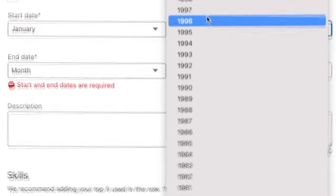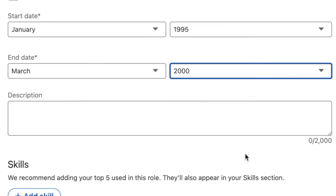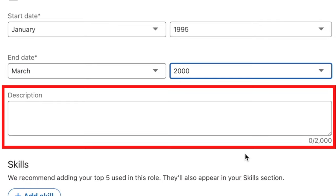Now we're going to put in the start and end dates for the position. Please be sure to add the description — a lot of people skip this step and it's a really important step. On LinkedIn, more is more. The more you fill out your profile, the more people will get to know you and like you and trust you and want to work with you.